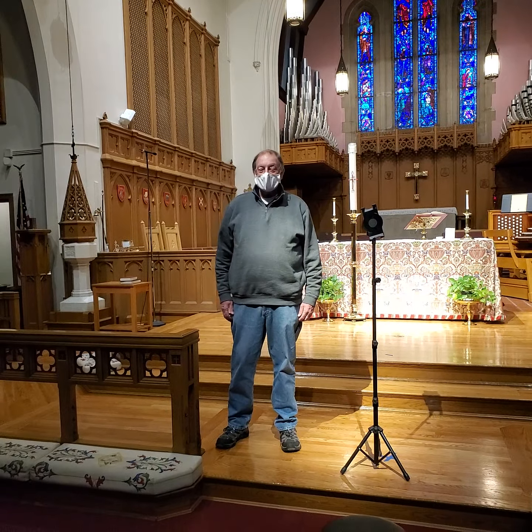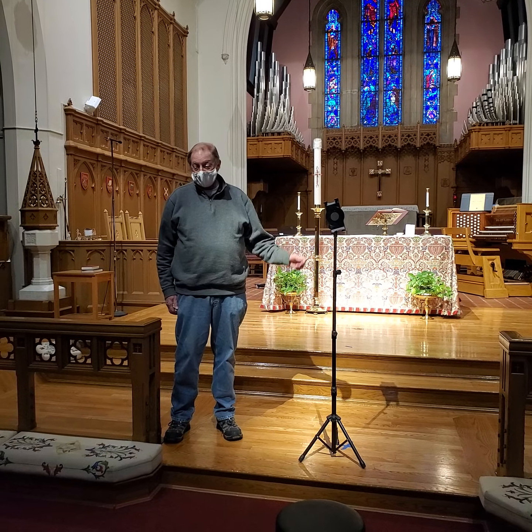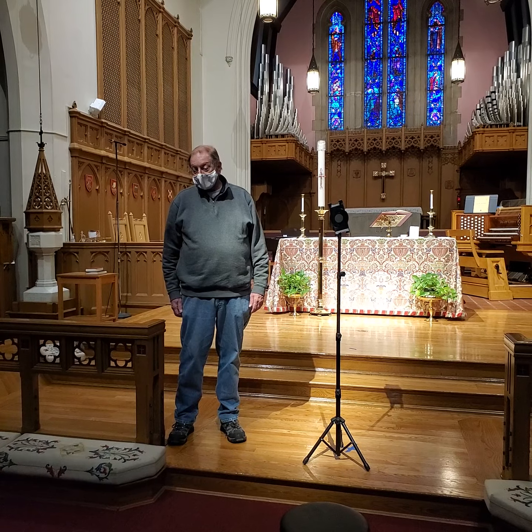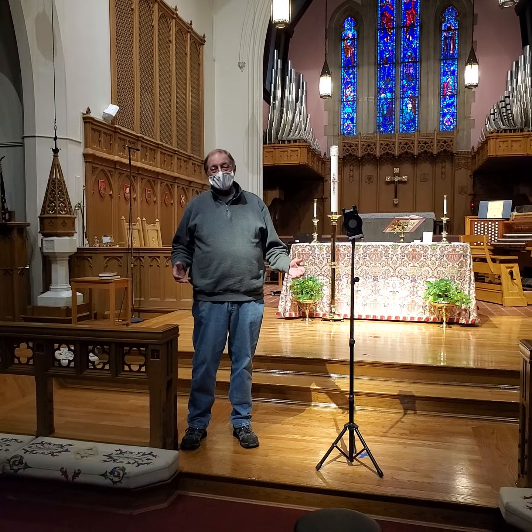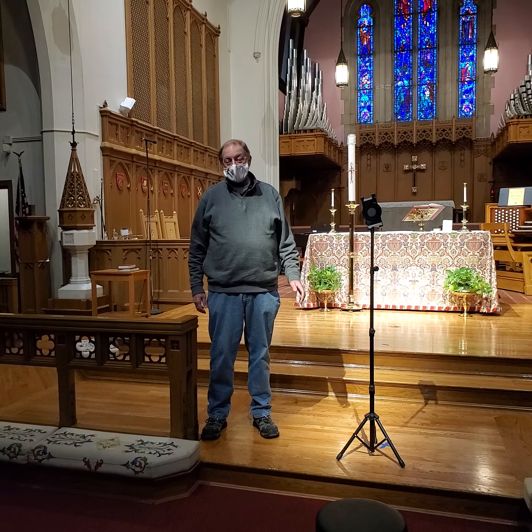Now we're in the sanctuary, and you can see it's set up for broadcasting services on Facebook. The clergy and the staff here have very quickly adapted what we're doing to continue, to the extent that we can, in new and novel ways so we don't miss a step.